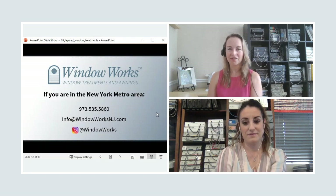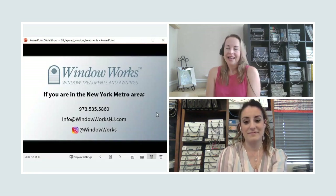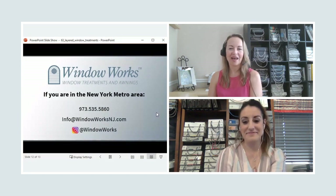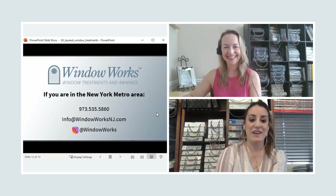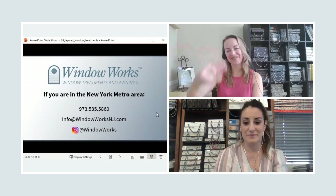Please join us here every Friday on Facebook or on Instagram at 9am where Kim and I talk shop all about window treatments — everything you ever wanted to know but never knew you needed to. Everyone have a great weekend. See you next Friday. Bye-bye.